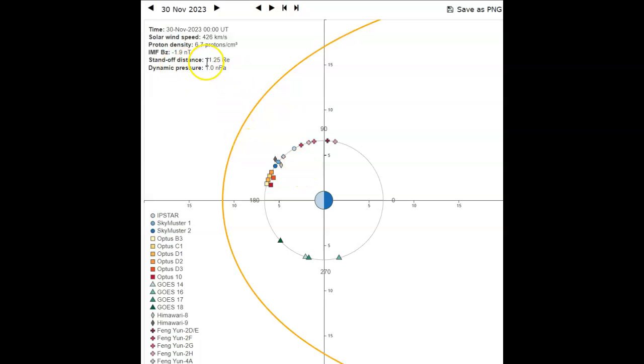The standoff distance is 11.25 RE, and RE is the distance from the center of the Earth — the radius — to the outer side. So if you come out here to 5 RE and 10 RE, that's 10 times the radius of the planet. That's what it stands for. It's normally at around 12; it's just a little under that right now.